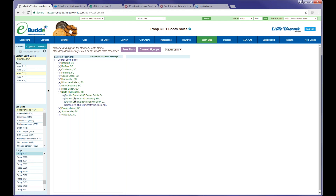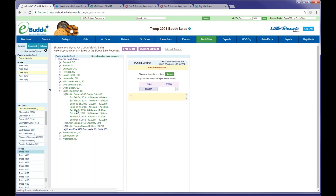If our troop is interested in the Dunkin Donuts at 4930 Centerpoint Drive, we're going to click on that location and look at what dates and times are available. We see Saturday, March 3rd from 8 a.m. to 10 a.m., and that looks pretty good to us, so we're going to go ahead and click on it.